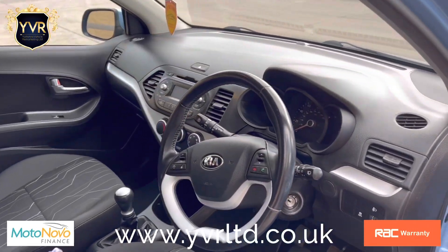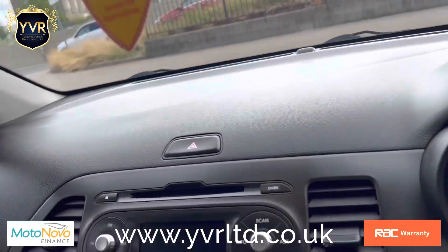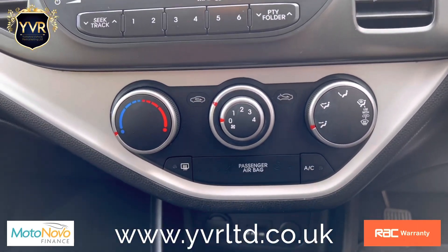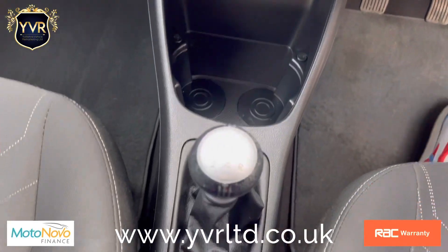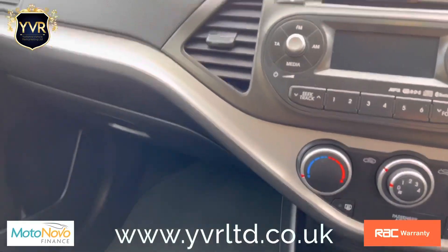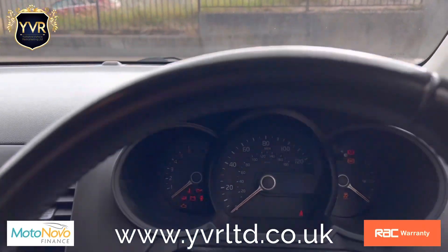It has a multi-function steering wheel where you can control the Bluetooth hands-free and audio. It also has air conditioning, USB and auxiliary input.